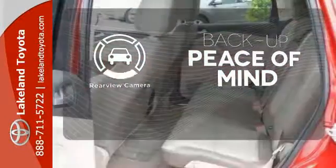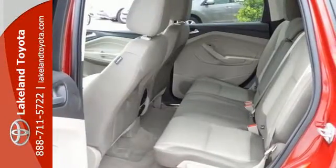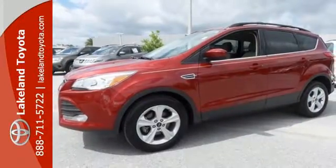Hindsight is 20-20 with the backup camera. Don't settle for an SUV that can't keep up with you. Come take a look at this Ford today.